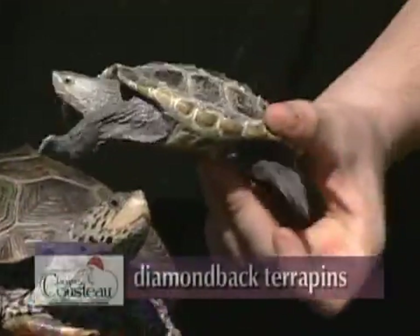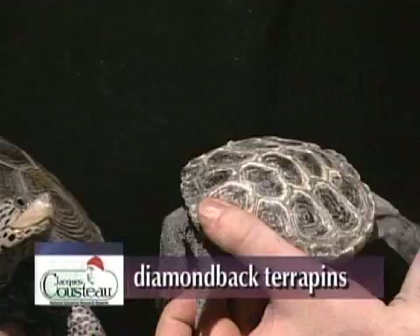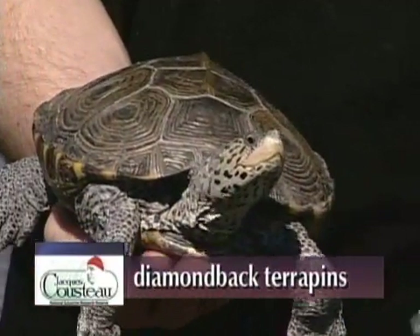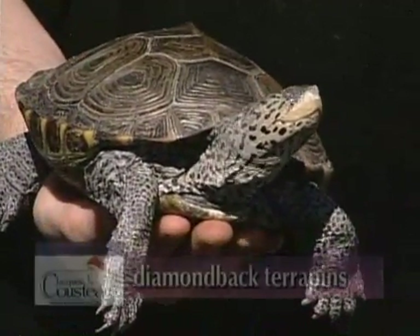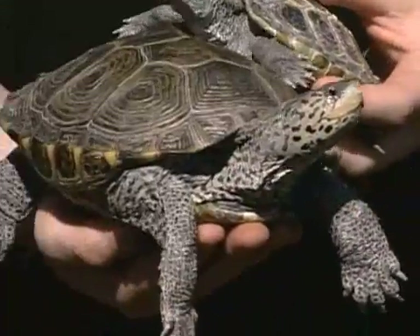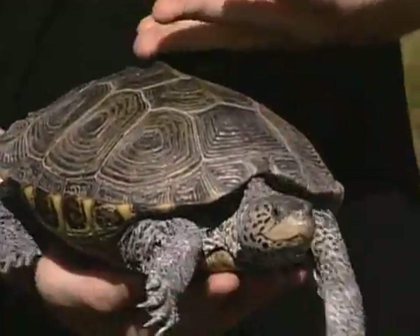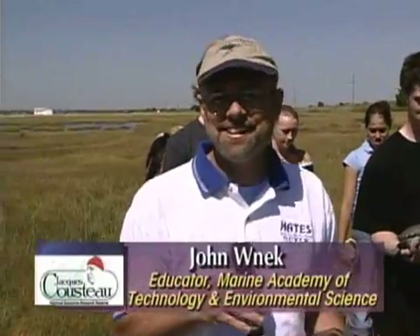So I'm going to turn things over now to John Wenick. John is an instructor at the Marine Academy of Technology and Environmental Science in Toms River, New Jersey. John and his students are involved with diamondback terrapins and doing research on those. We're going to talk about some turtles and probably answer that first question about that little hatchling and that orange device — and that will be answered right here.